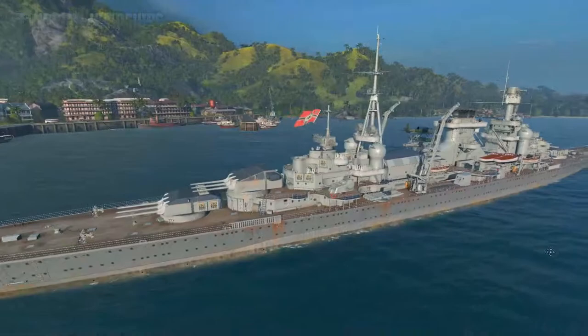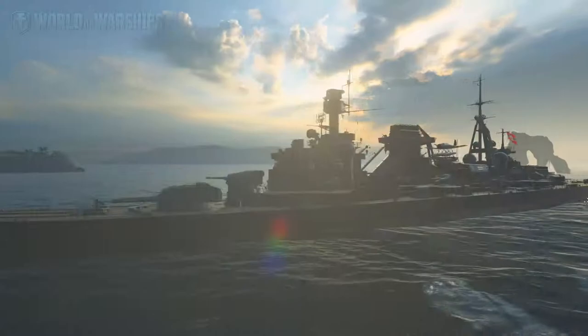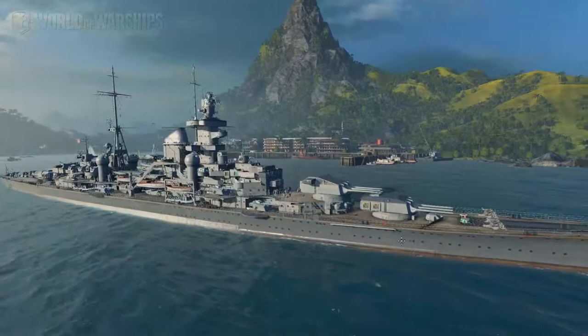Let's repeat it: Roon. The double O's are stretched, so it's not 'Rohn' or 'Ron' but Roon.